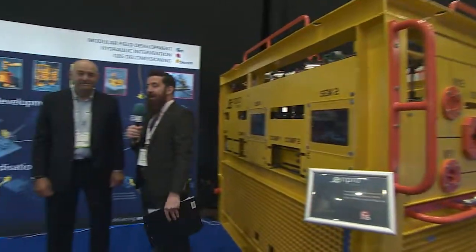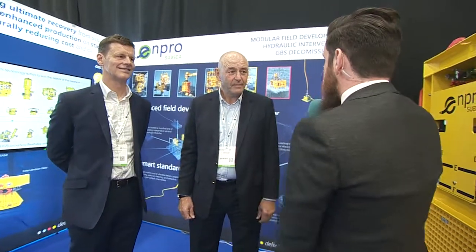You join me here on the ENPRO stand at SPE Offshore Europe 2019, here with the team from ENPRO. Ian, SPE Offshore Europe 2019 — how's things gone for you so far?